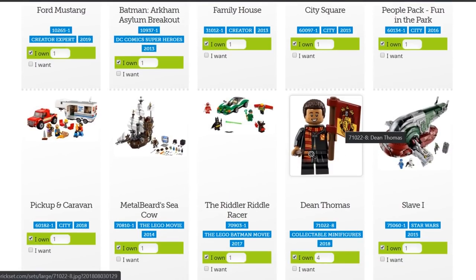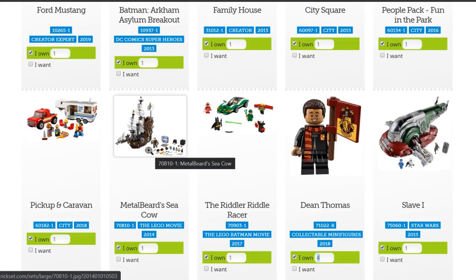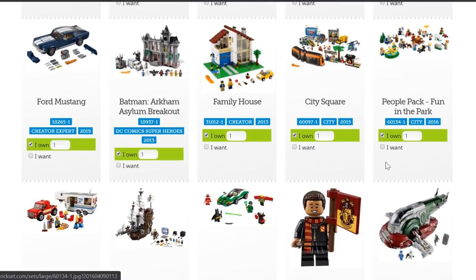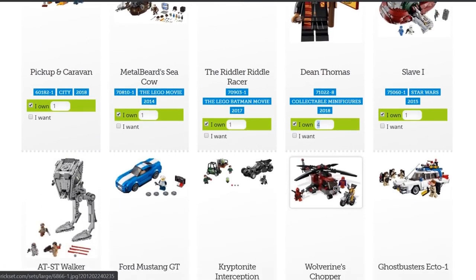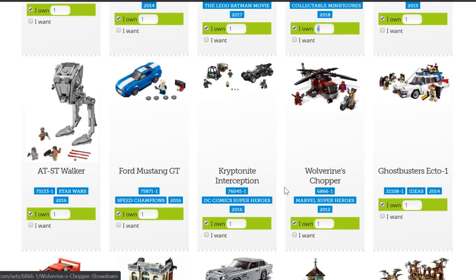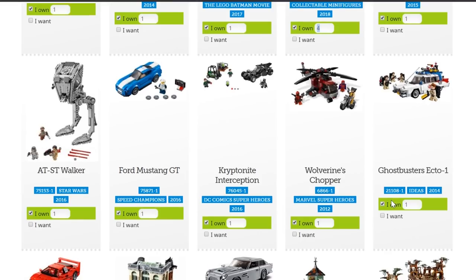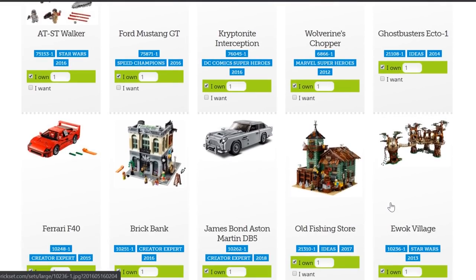Why is Dean Thomas so highly ranked? I think that's a bit skewed — I do have four Dean Thomas minifigures, and you can log your minifigures in here as well, but I don't think he should be way up here. There's the Metal Beard's Sea Cow, the Slave I UCS — for example, I think the Slave I UCS should be above some of these, especially the Dean Thomas minifigure. That's a bit skewed. The Kryptonite Interception, the AT-ST Walker, the Ecto-1 — that's a good one. So this is my entire LEGO collection right here.